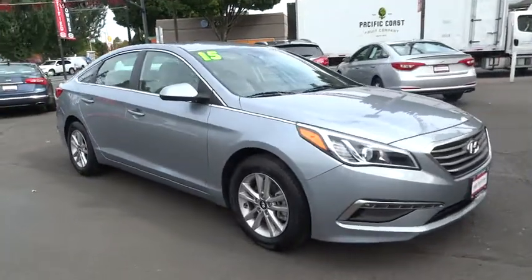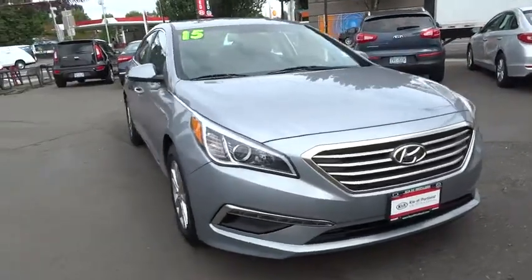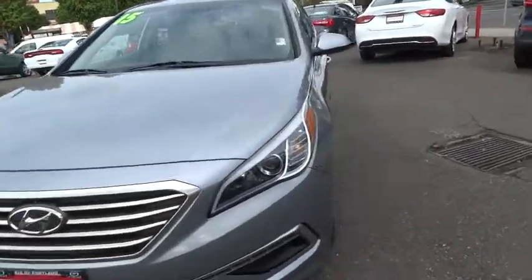Cruise control, anti-theft security system, AM-FM stereo radio, electronic stability control, power windows, power door locks, MP3 playback stereo, daytime running lights, rear spoiler.